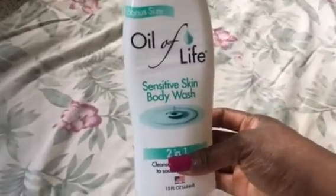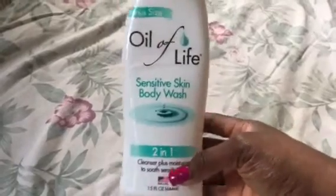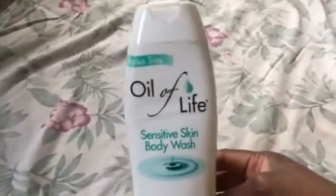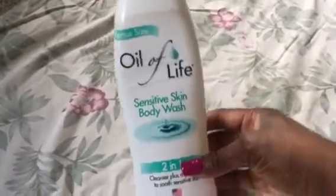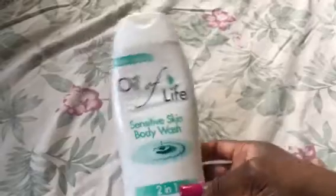So this is Oil of Life Sensitive Skin Body Wash. I got this from the Dollar Tree. No-go. I did not like it. It did not lather the way I like my body washes to lather. I just didn't like it. Will not repurchase.